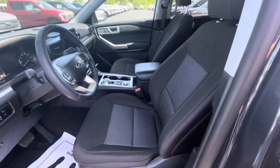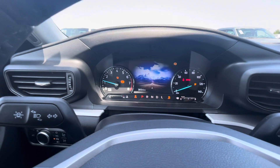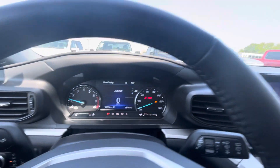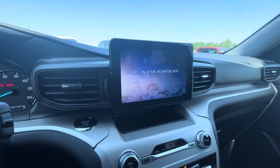Here's a quick look at the interior. Let me fire it up. This one has 3,613 miles on it. It was in our demo program, hence some of the discounts that you're seeing on the vehicle.